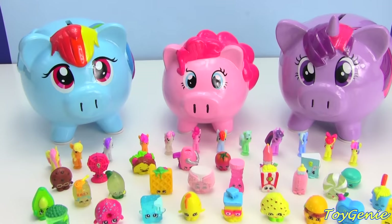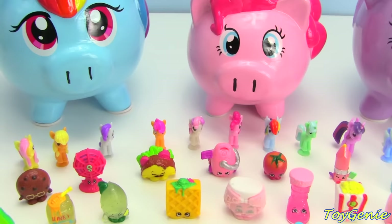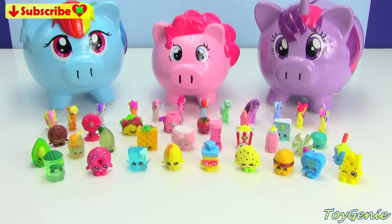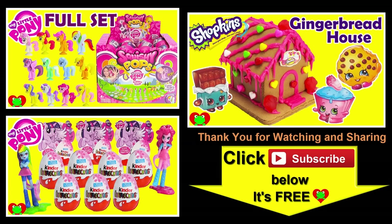Well guys, that's it for this video. Let me know in the comment section which one of these three My Little Pony Piggy Banks is your fave. And also which one of the Squishy Pops is your fave, as well as which season of Shopkins is your fave. We have Season 1 in the front, Season 2 in the middle, and Season 3 in the back. So let me know, and see you in the comment section! Thank you for watching the Toy Genie channel. Be sure to give this video a big thumbs up, and don't forget to subscribe and stay tuned to see a lot more Super Smiley Awesome Toys and Surprises right here with the Toy Genie. Thanks for commenting, and until next time, be happy and keep smiling. Bye-bye!